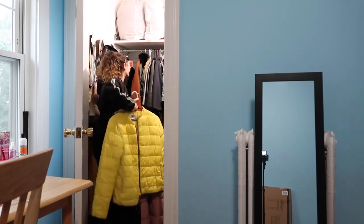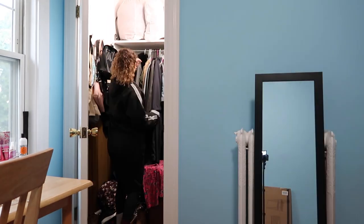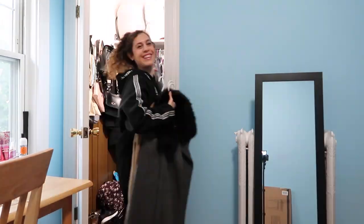Just like Marie Kondo says, the first thing I gotta do is take every single thing out of my closet, so that's what I'm gonna do right now.